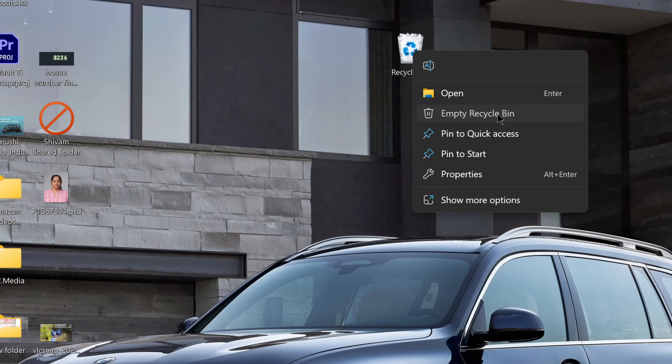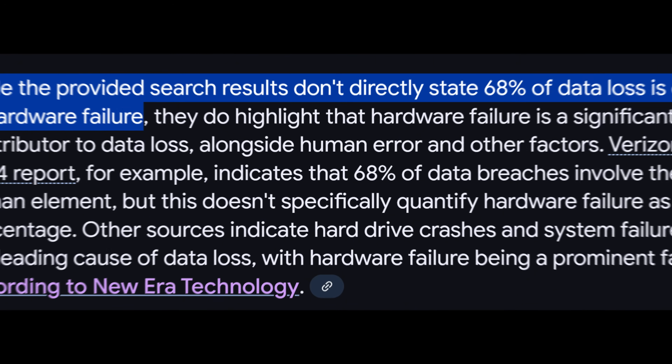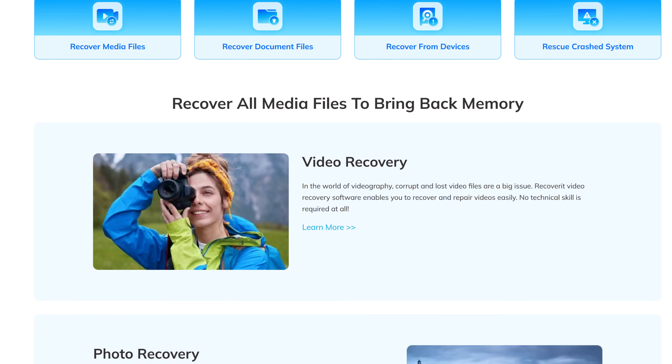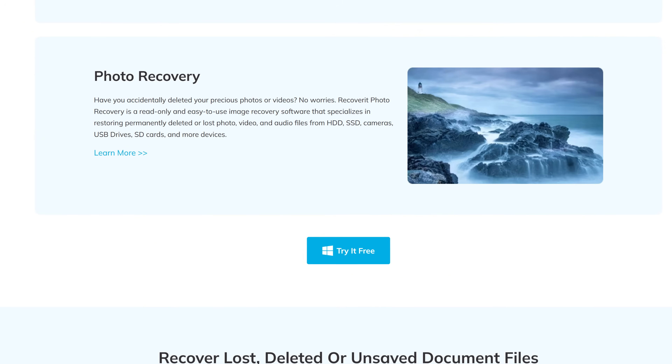Data loss can happen to anyone — maybe you formatted the wrong drive, emptied your recycle bin too quickly, or dealt with a corrupted hard drive. According to reports, 68% of data loss is caused by hardware failure, while the rest can be blamed on accidental deletion, malware, or software crashes. Wondershare Recoverit claims to support recovery across multiple scenarios like formatted drives, deleted files, and even issues like OS crashes or corrupted data.